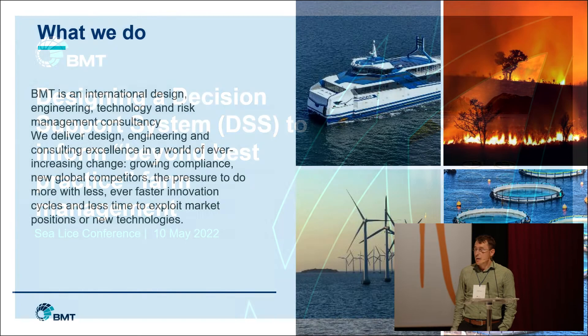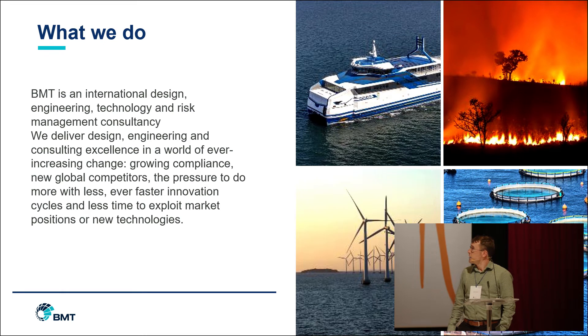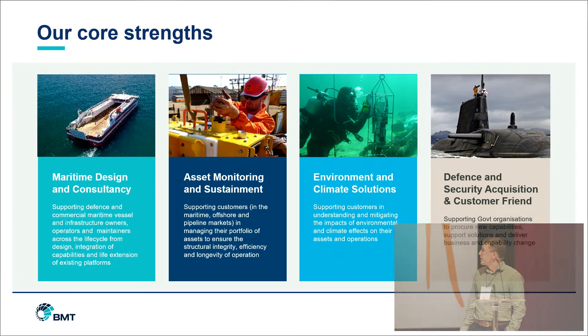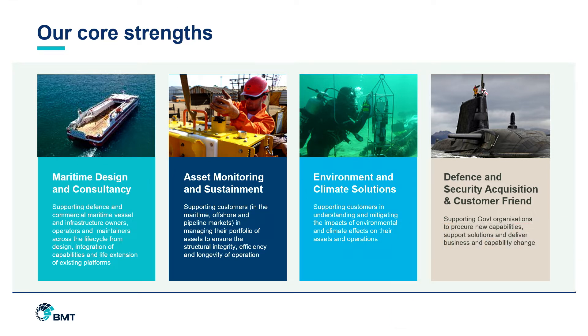I'm an environmental consultant for BMT. BMT is an international design, engineering, technology and risk management consultancy. Our core strengths are maritime design consultancy, asset monitoring and sustainment, and environment and climate solutions, as well as defence. It's the first three of these that form part of the project I'm going to talk about today. This project has been a collaboration between our Australian offices in Perth, Brisbane and Melbourne, and our UK offices based in London, Aberdeen and Leeds.